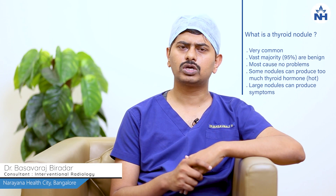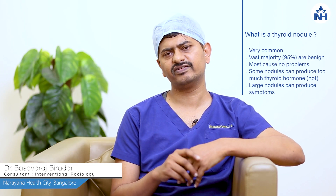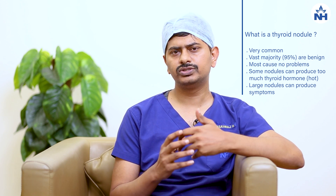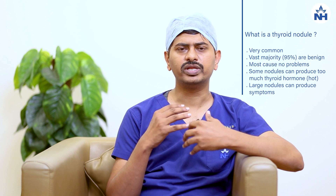Thyroid nodule is a common problem in a young population, particularly affecting young women. These usually produce, when increased in size, compressive symptoms, or they might be of a cosmetic concern.